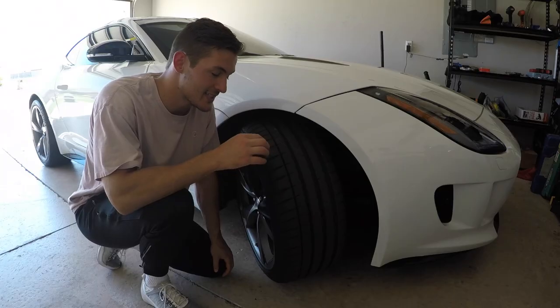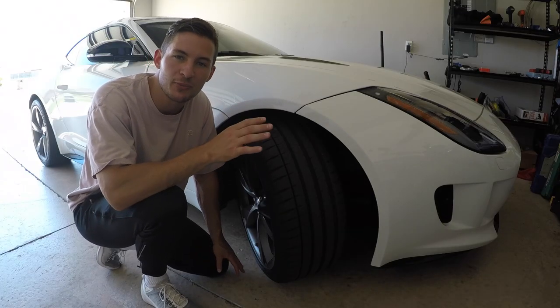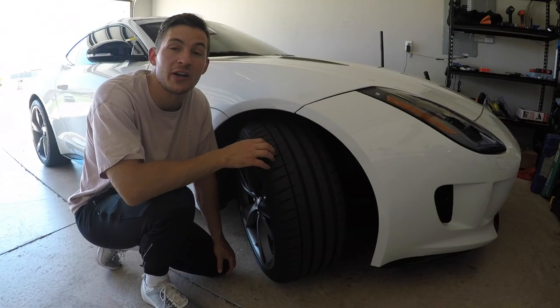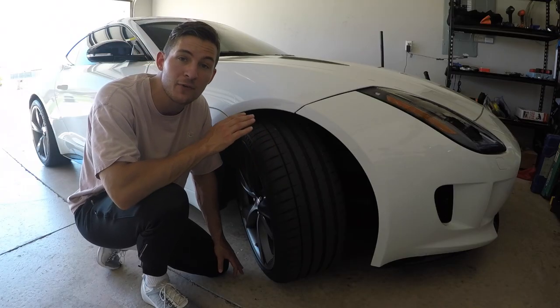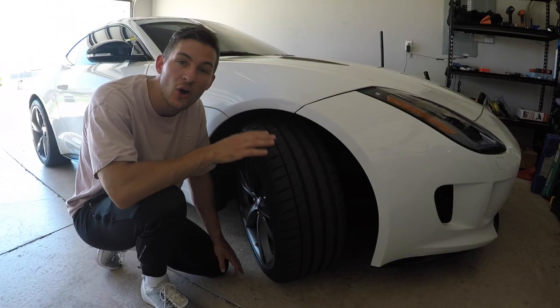Number two is the turning radius. I know it's just a turning radius, but hear me out. This thing turns on a dime — it is the shortest turning radius I've ever felt, not just in a sports car, but in any car.